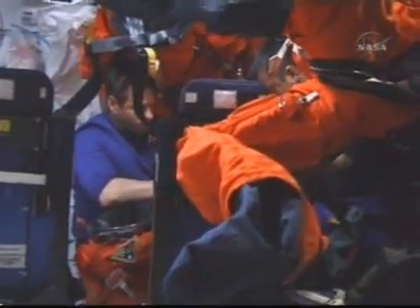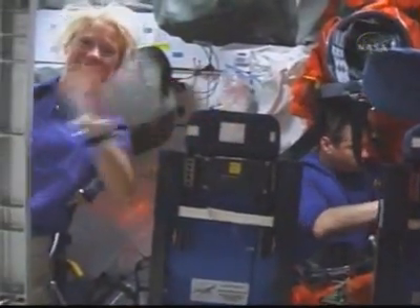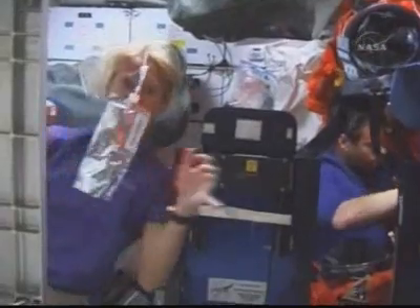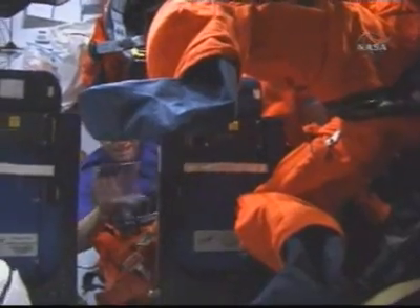A look at Greg Chamitoff, who tomorrow will join Expedition 17, and his commander Sergei Volkov, and Flight Engineer Alec Kononenko. Karen Nyberg getting her first drink in space down in the mid-deck. Chamitoff stowing gear down in the mid-deck following his arrival on orbit to begin a half-year in space.